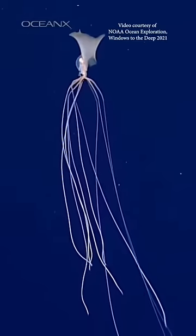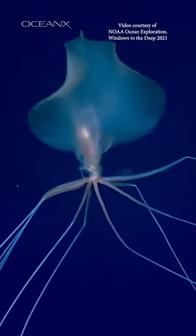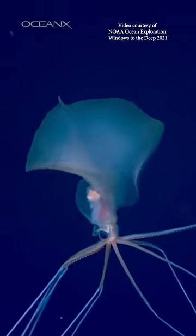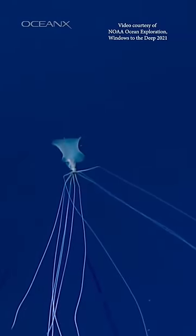There's also the Bigfin Squid. It's definitely creepy and a squid of nightmares. These squid can exceed six meters in length, but it's mostly arms and tentacles — aka the Slenderman of the ocean.